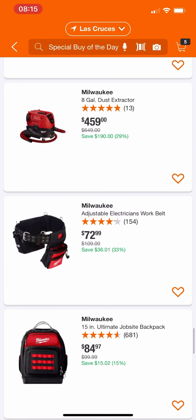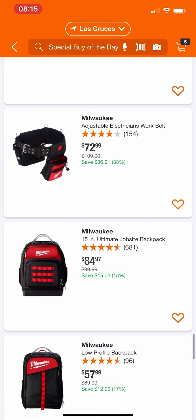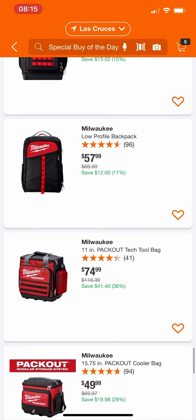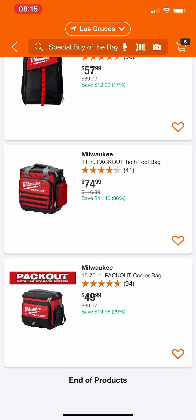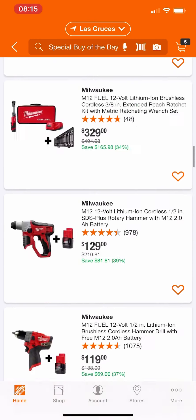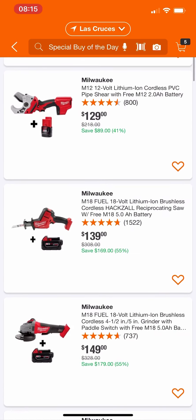There are some Pack Out options: job site backpack, low profile pack, backpack, Pack Out tech tool bag — you're saving $41, not a bad deal. Their Pack Out cooler — you're saving $20, so it's $50. Maybe you want that for your Pack Out system.